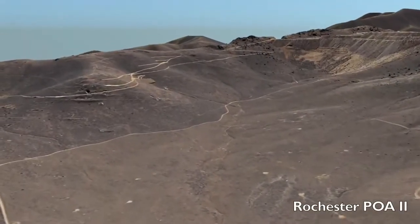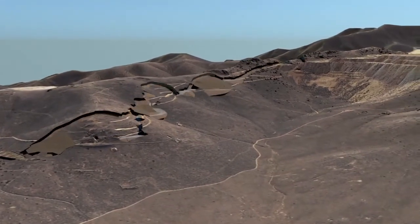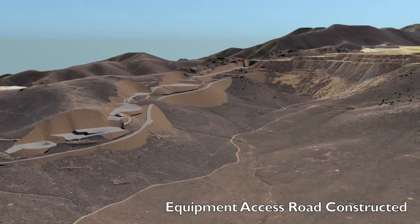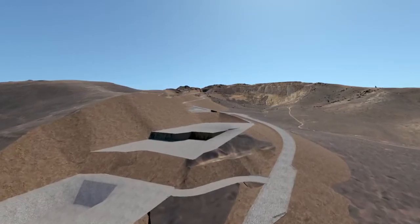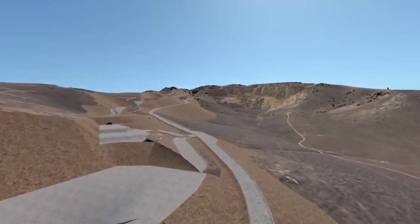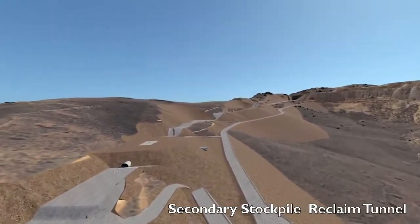The Core Rochester Mine, located 28 miles east of Lovelock, Nevada, will begin construction of Phase 1 of their Plan of Operations Amendment No. 11 in early 2021. The project will consist of a new crushing circuit, heap leach pad, Merrill Crow processing plant, and ancillary support facilities.